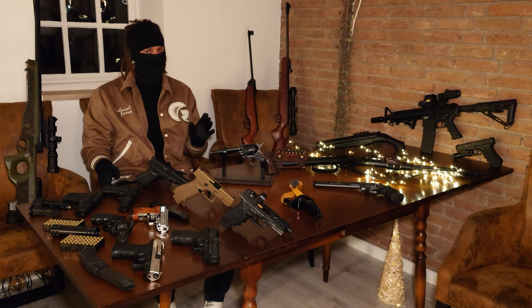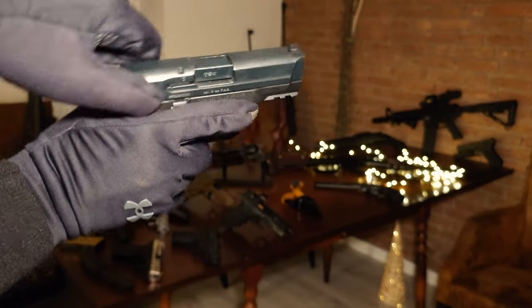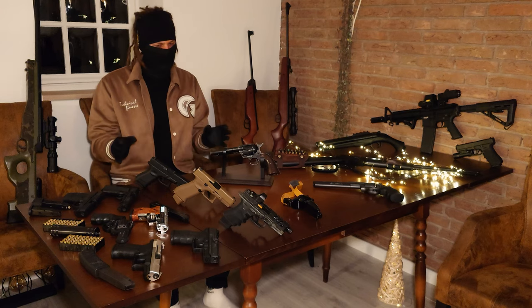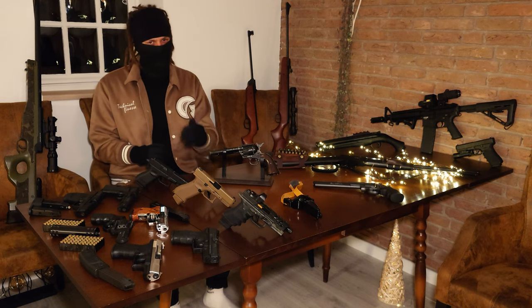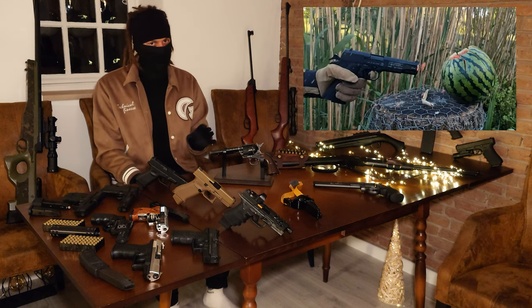Blank guns are quite a big thing here in Germany, and I think we all know why — it's just the closest thing to a real gun. These are often bought by people who want to get a feel of what it's like to operate a real gun, for firing firework ammunition on New Year's Eve or for self-defense, even though the only thing that comes out of the barrel are hot gases. But at short distances, these can be really devastating as well.